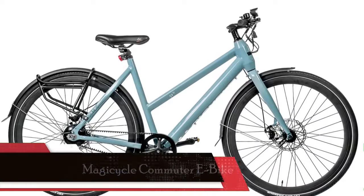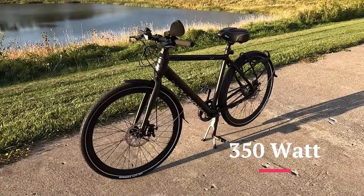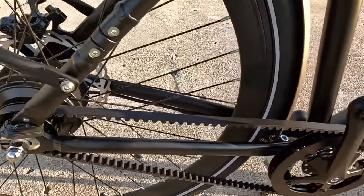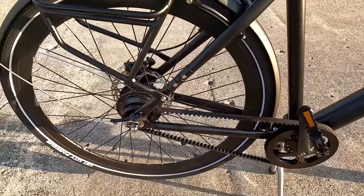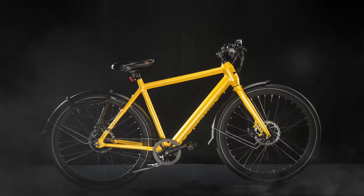Next on our list is the Magicycle Commuter Belt Drive, a stylish and powerful choice for commuters. This bike boasts a robust 350-watt motor and 52-volt 7-ampere-hour lithium-ion battery, giving you a max speed of 20 miles per hour and a range of 30 to 40 miles — perfect for urban and mountain cycling. The frame is made of high-quality aluminum alloy, ensuring durability. With alloy front suspension and mechanical disc brakes, you're in for a safe and smooth ride. The drive belt is smoother, firmer, and quieter than traditional chains — no more messy chain grease or noisy rides.